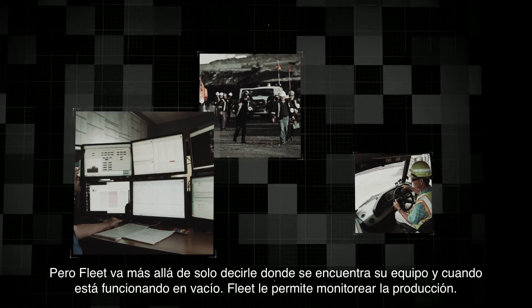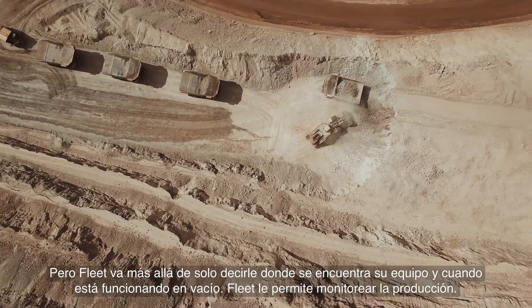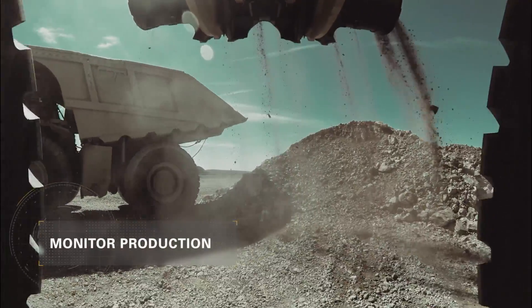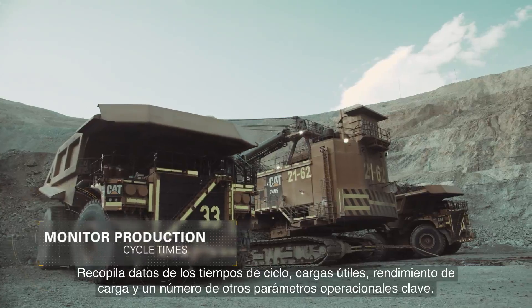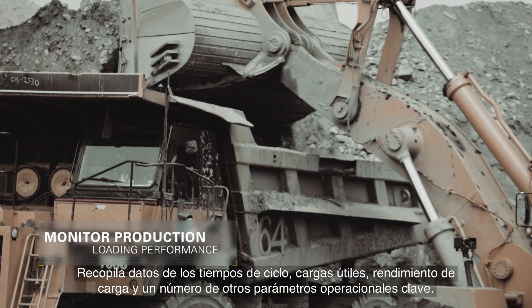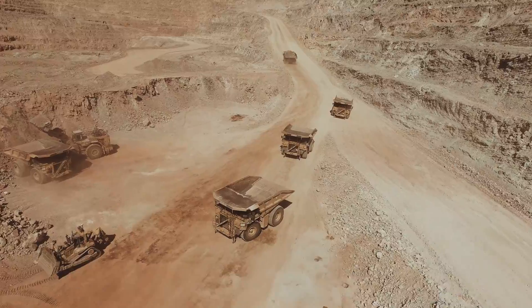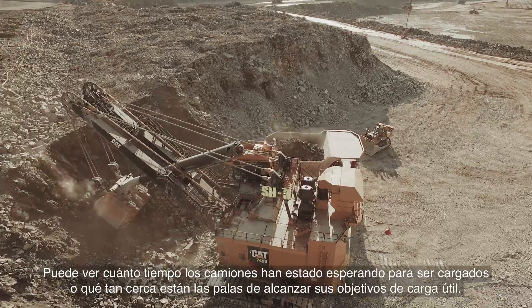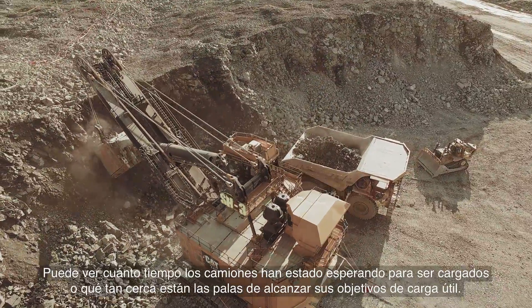But Fleet goes far beyond just telling you where your equipment is and when it's sitting idle. Fleet enables you to monitor production. It gathers data on cycle times, payloads, loading performance and a number of other key operational parameters. You can see how long trucks are waiting to be loaded or how close shovels are to hitting their payload targets.